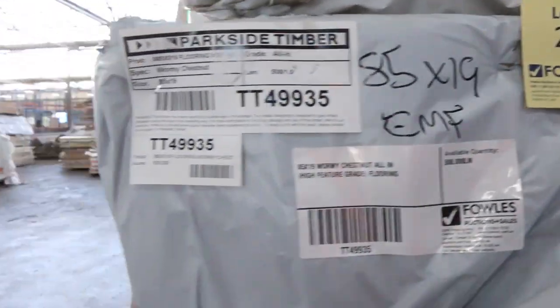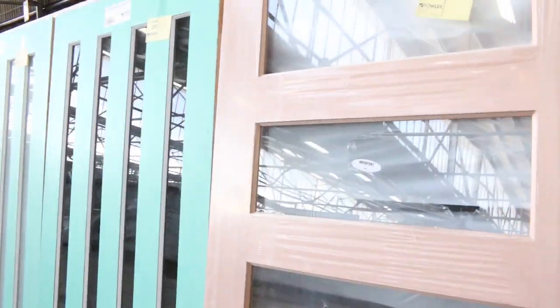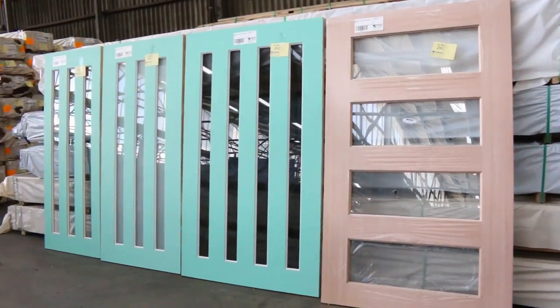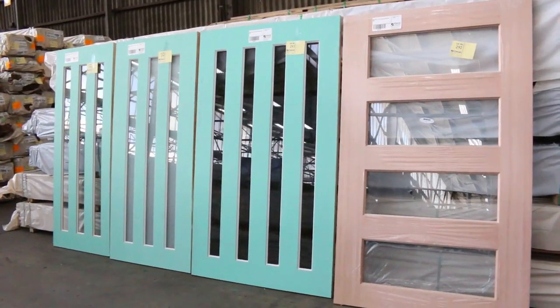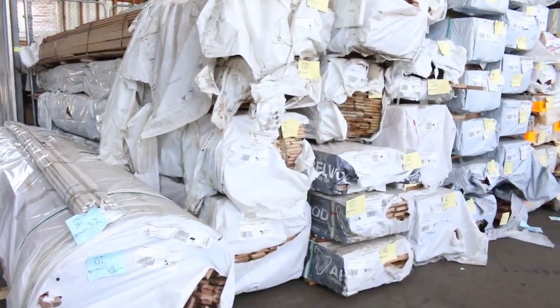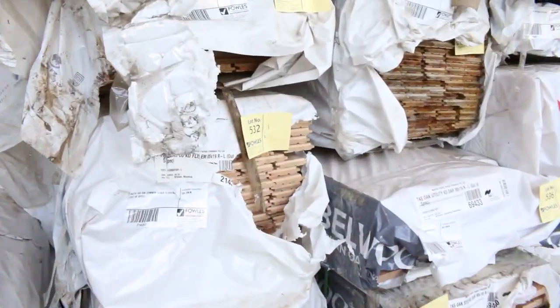Lots of nice-looking Tassie oak there. Doors — we've got a pallet of doors that's been split up this week, so you'll have your chance to buy individual doors. There are some nice big ones over there — lot 292, 293 — big 1200-wide ones. More Tassie oak in here as well.